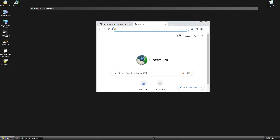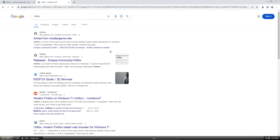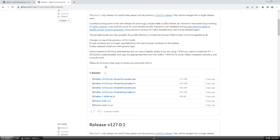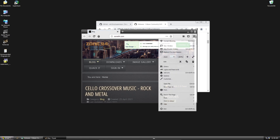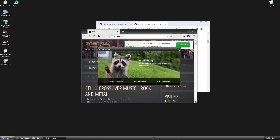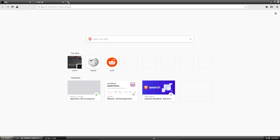I would recommend Supermium as the best browser for XP. There's also one to keep an eye on based on Firefox called R3DFox or Eclipse — it's currently being developed to bring modern Firefox to Windows XP. The best Firefox option right now is MyPal 68, based on Firefox 78, though it is about four and a half years old.